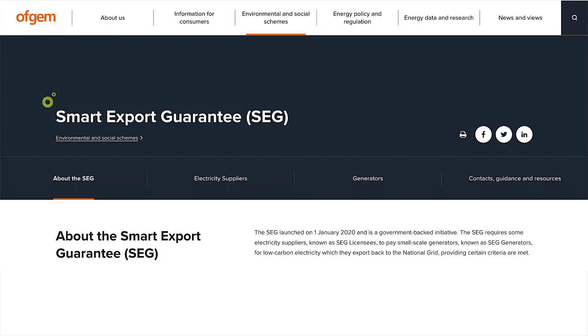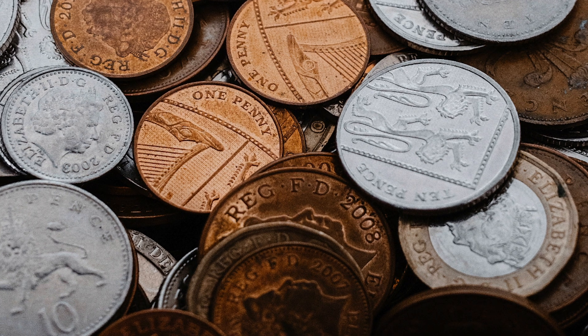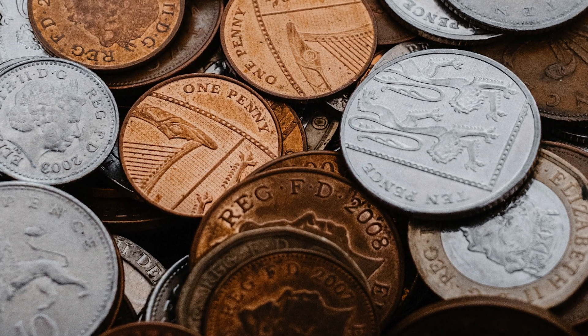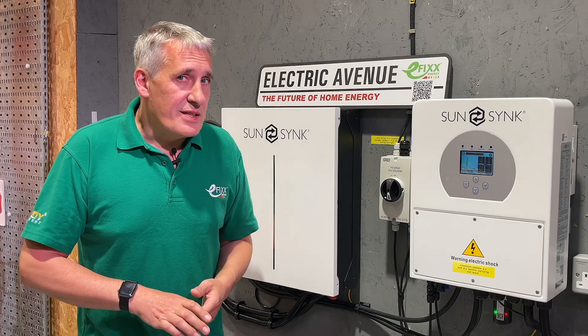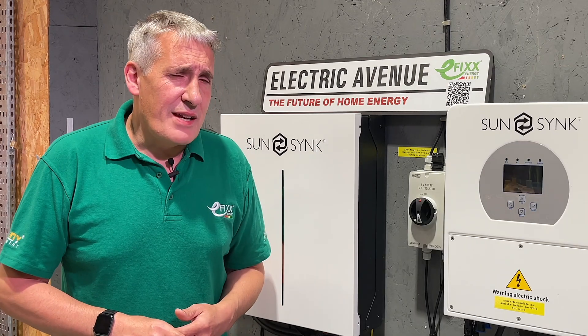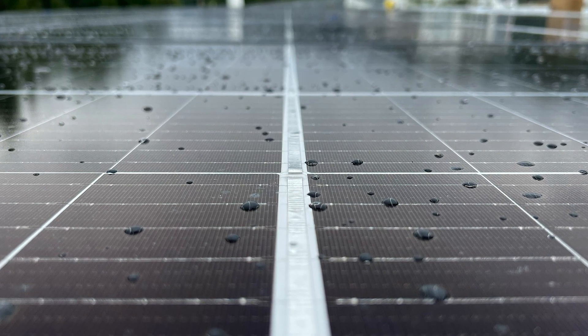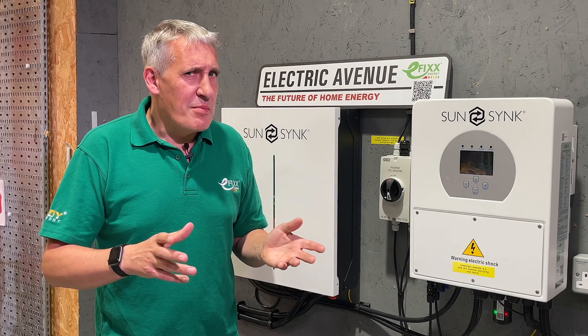Basically, the SEG is a UK government regulated scheme that allows energy suppliers to pay for unused electricity generated by an eligible solar panel system that's exported into the grid. This enables homeowners to benefit financially from their investment, but more importantly, plays a part in helping the UK meet its net zero commitments. However, there is a twist: if you're not on a SEG tariff, the excess energy from your solar panels gets exported back to the grid without any payment.